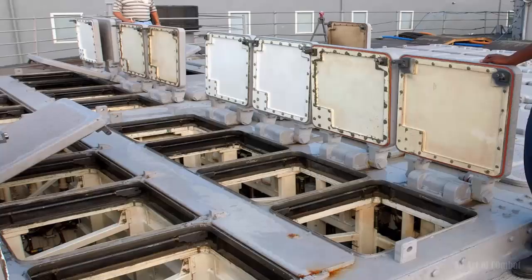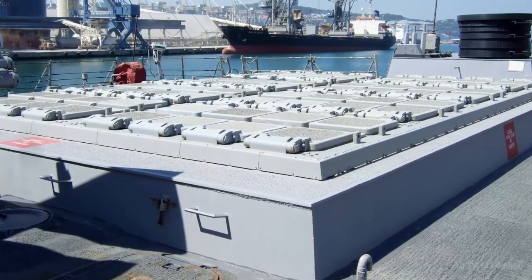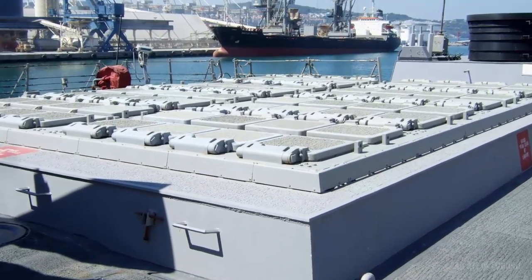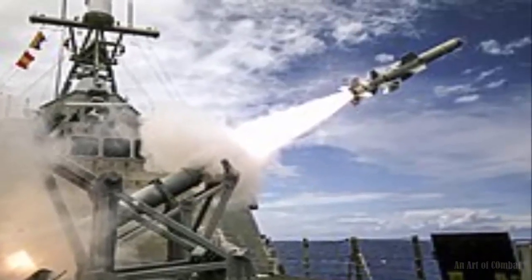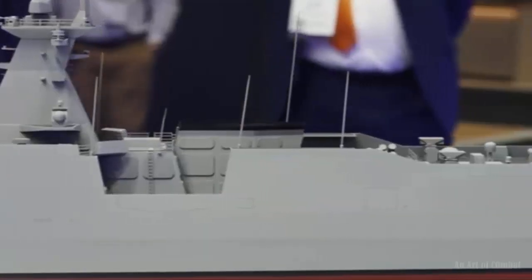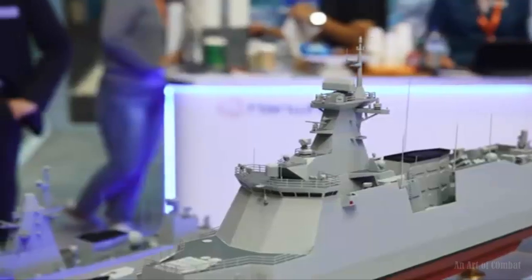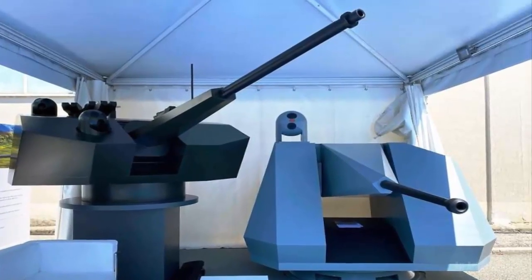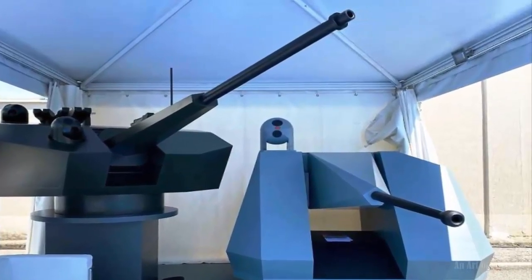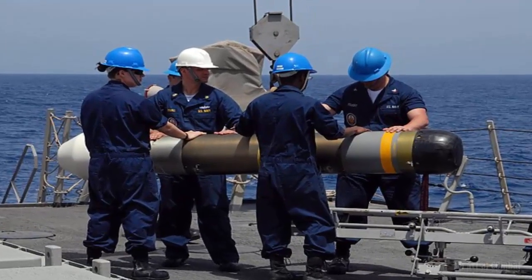Armament includes an 8-cell MK41 VLS for quad-packed ESSM and RUM-139 ASROC. Anti-ship missiles carried are Harpoon, the main gun is a 76mm Leonardo Super Rapid, and 30mm autocannons by MSI Defense can engage surface targets at close range. For ASW duty, the Thai ship carries MK-54 lightweight torpedoes and provides deck and hangar space for an MH-60R or similar helicopter.